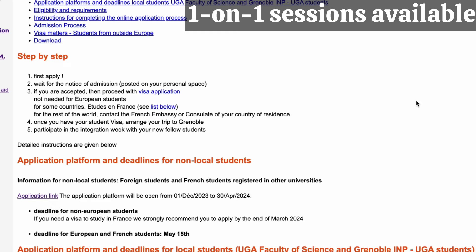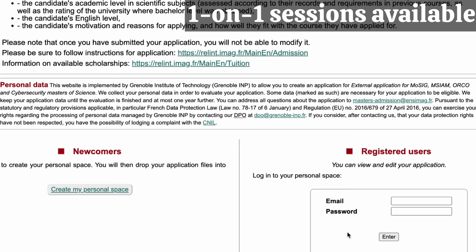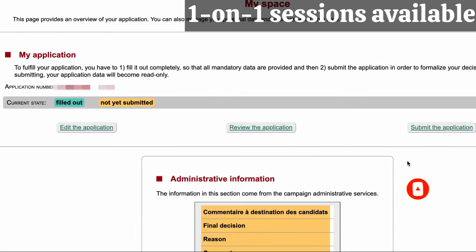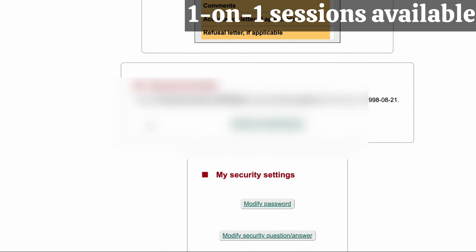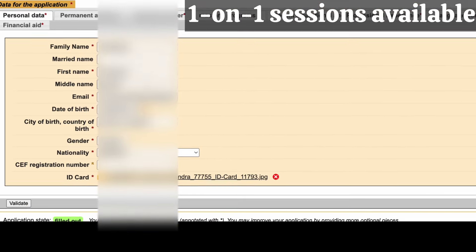I'm going to share the application portal using the account of someone I'm currently working with. If you don't have an account, the first thing you do is click 'Create My Personal Space' to create your account. If you already have one, just log in. Once logged in, you'll see the different procedures. You click 'Register User,' log in, and then you see your personal space with your personal details, administrative information, and options to change your password.